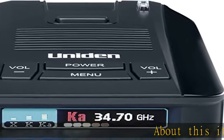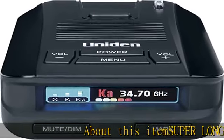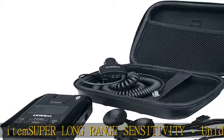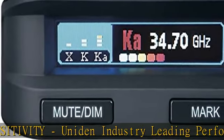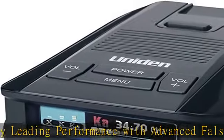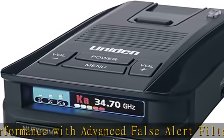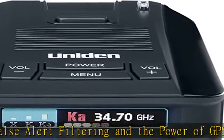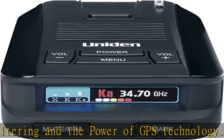About this item: super long-range sensitivity. Uniden industry-leading performance with advanced false alert filtering and the power of GPS technology. Using GPS, the DFR9 can remember and mute common false alerts, such as retail store automatic doors, along your regularly driven route, so you never have to listen to the same false alert twice.